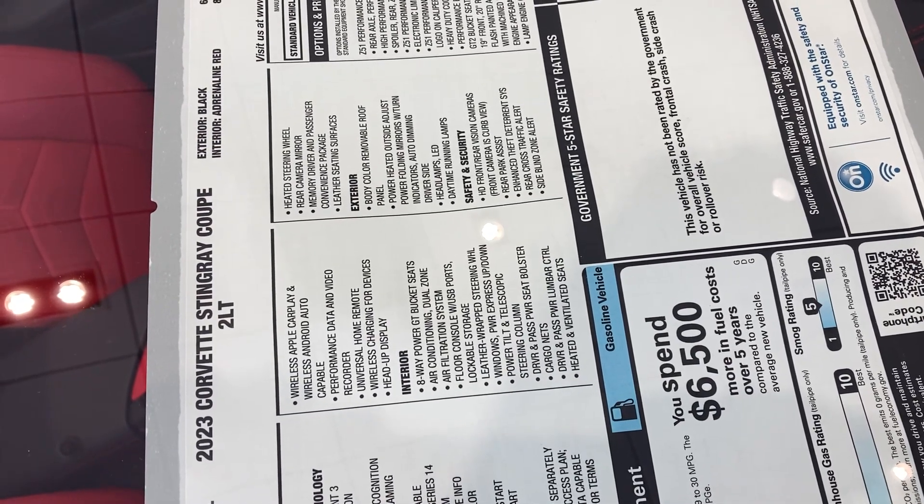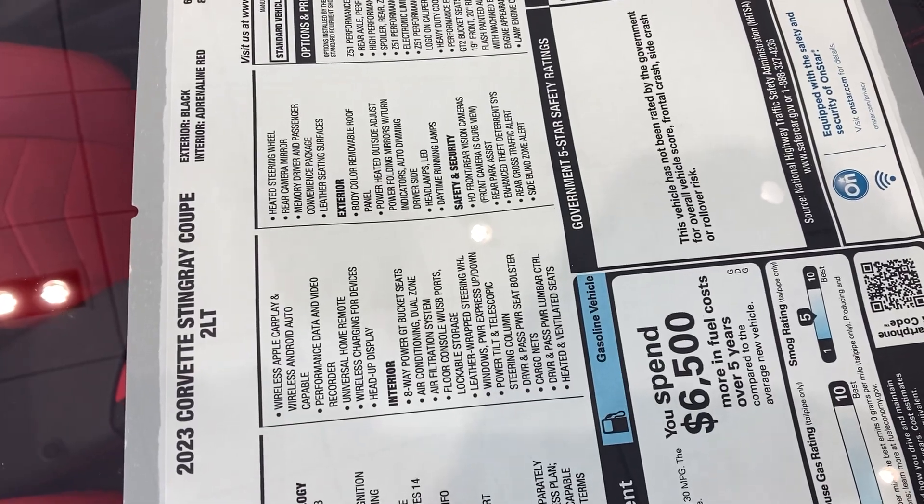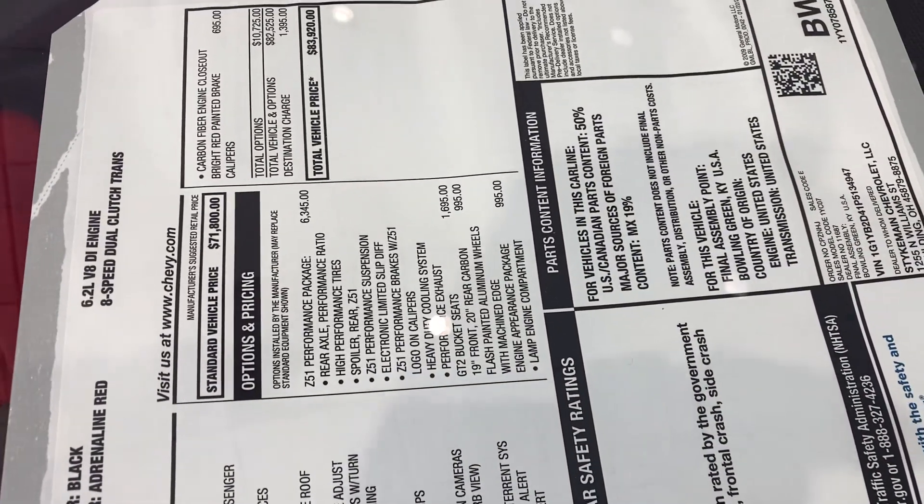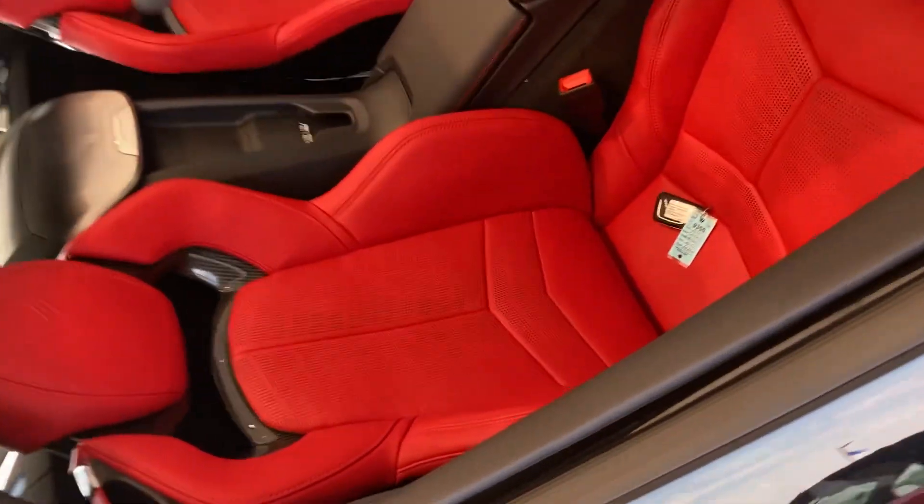Hello, this is Jay at Steichman Chevrolet. Here's our 2023 Corvette Stingray Coupe. It's a 2LT. It's got the 6.2 liter G8 engine, of course.